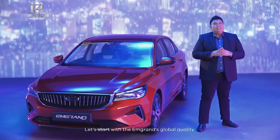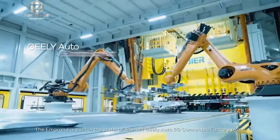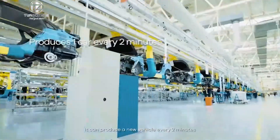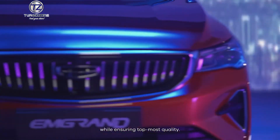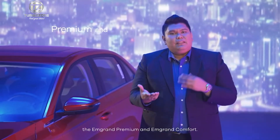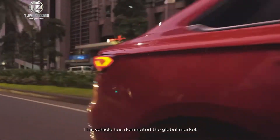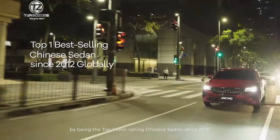Let's start with the M-Grand's global quality. The M-Grand is built in the state-of-the-art Geely Auto 5G Connected Factory Plant. It can produce a new vehicle every two minutes while ensuring topmost quality. The M-Grand comes in two variants, namely the M-Grand Premium and the M-Grand Comfort. This vehicle has dominated the global market by being the top one best-selling Chinese sedan since 2012.